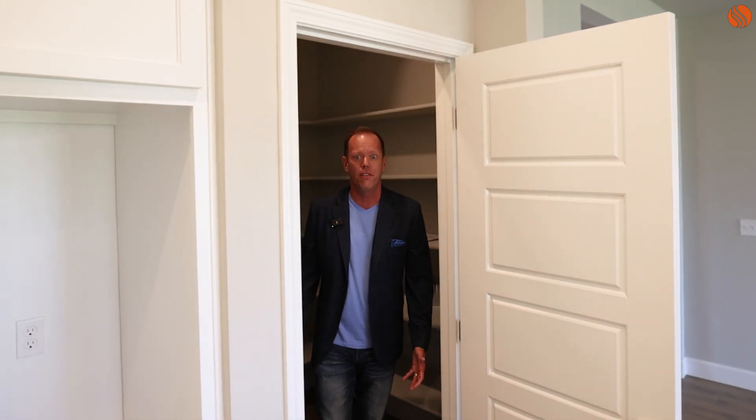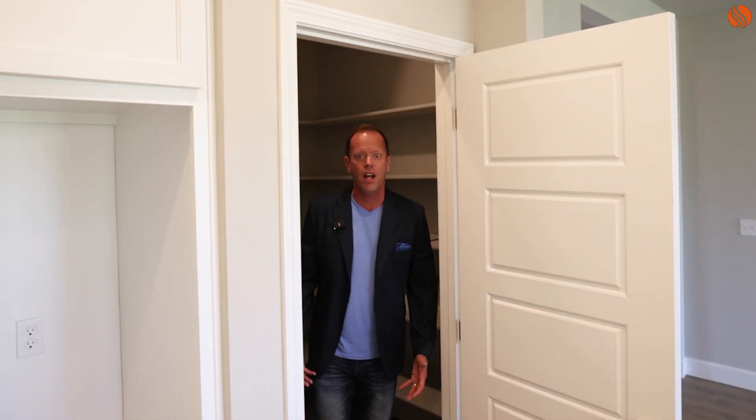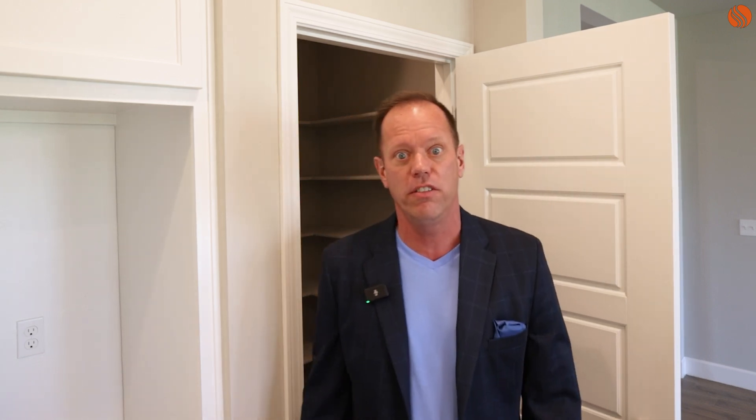The first thing I wanted to show you in this home is this zombie apocalypse pantry. Check this thing out — you've got so much room. I don't know what you're going to do with all this space other than hide out from the zombies when the apocalypse gets here. So that's feature number one.